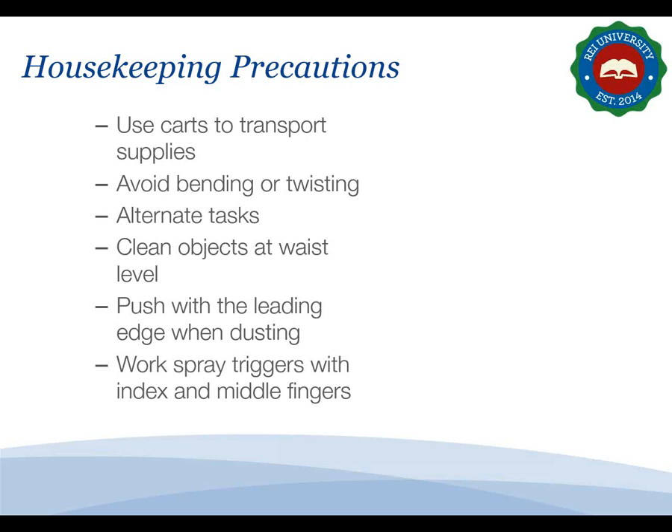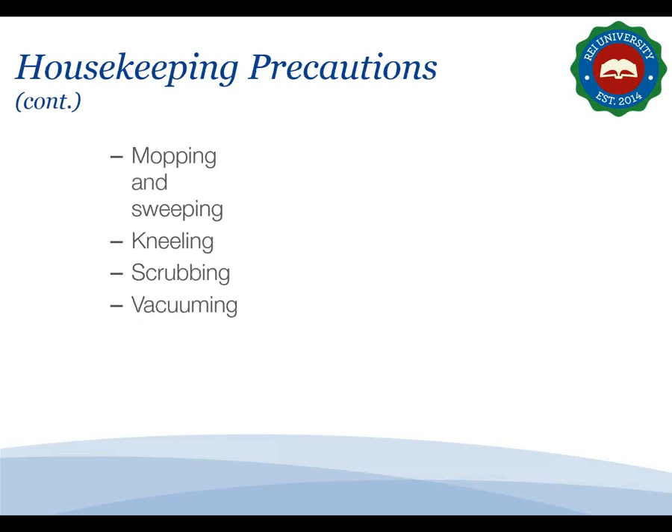Housekeeping tasks present numerous ergonomic hazards. Use carts to transport supplies, or make a couple of trips carrying only small quantities at a time. Avoid bending and twisting while cleaning, and alternate physically stressful tasks with lighter tasks. Clean objects at waist level if possible — for example, raise beds to waist level before making them. When dusting, use a flathead duster and push with a leading edge. When using spray bottles, work the trigger with your index and middle fingers. When using mops and brooms, avoid a tight motionless grip and alternate the leading hand. Frequently change mopping styles to alternate stress on muscles.